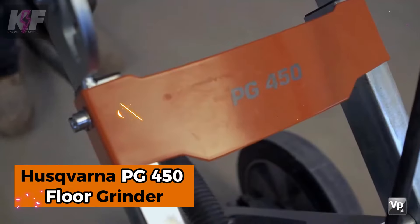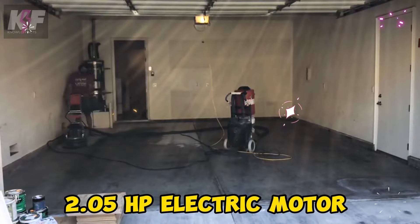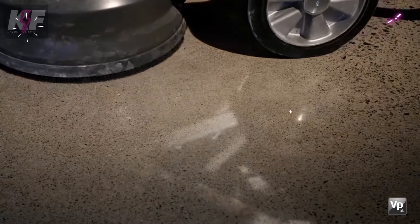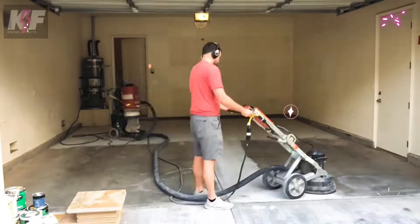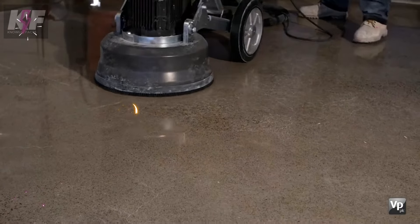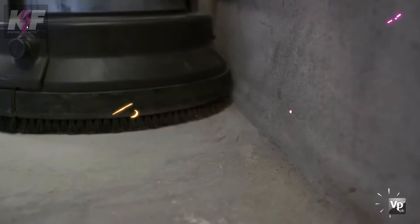Introducing the Husqvarna PG-450 Floor Grinder, a versatile and user-friendly machine ideal for concrete grinding, polishing, and coating removal. With a powerful 2.05 HP electric motor and a grinding width of 17.7 inches, it handles small and large surfaces with ease, reaching speeds up to 865 RPM. Its compact foldable design makes it perfect for transport, while its ergonomic handlebar ensures comfortable operation. Enhanced with a ready-lock system for quick tool changes and efficient dust management, the PG-450 simplifies floor preparation and finishing, delivering reliable, high-performance results.